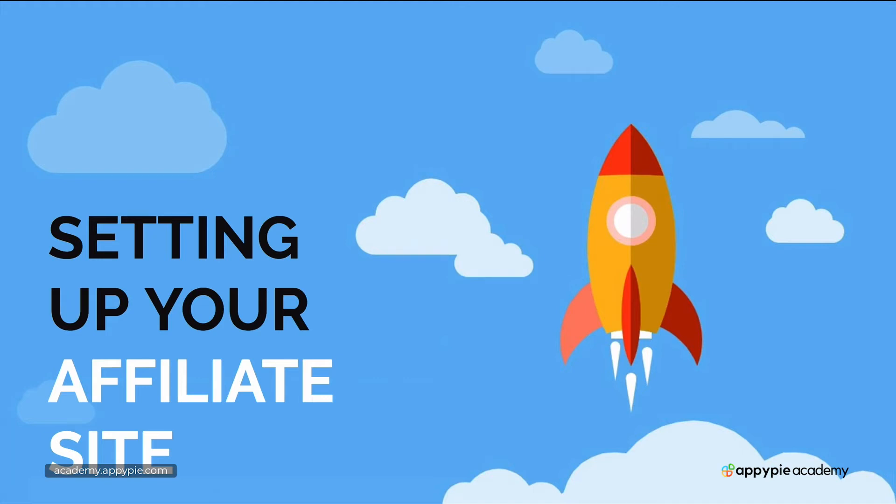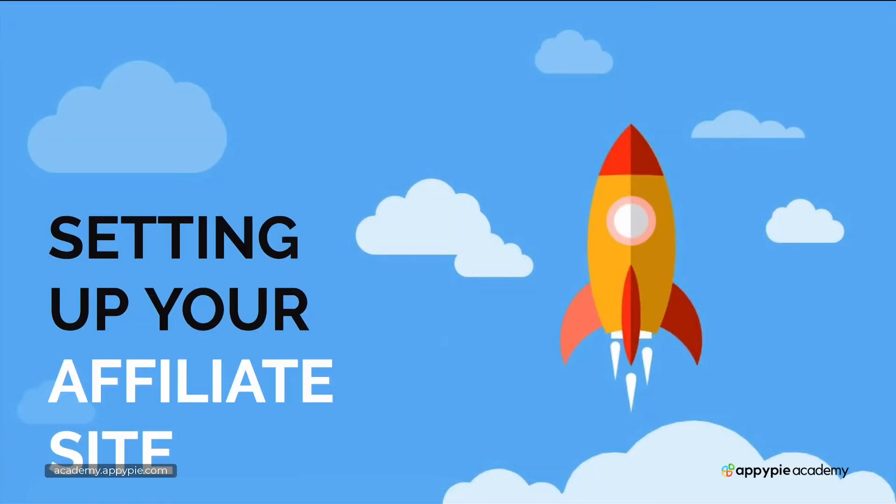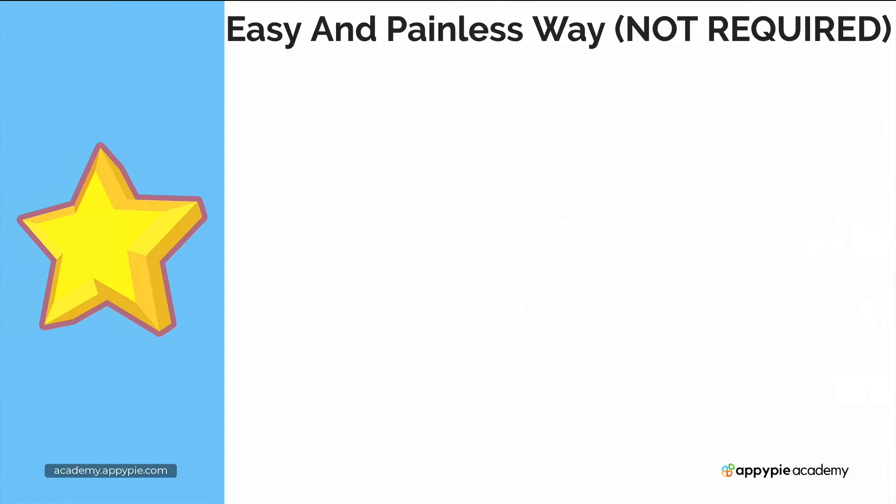With this video, let's start the section on setting up your affiliate website. This video is brought to you by EpiPies Academy. It can be easy and painless, and it's not required — you don't have to have it — but it will help you a lot. So you might as well have it because it's actually relatively easy to set up and relatively cheap as well.